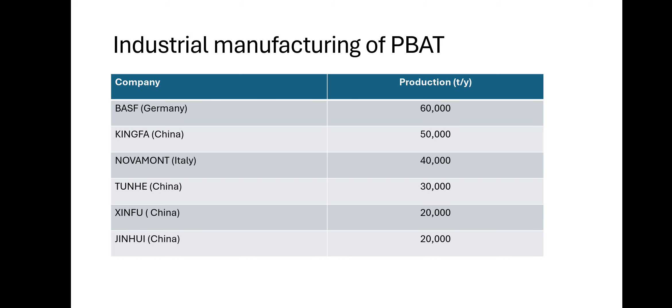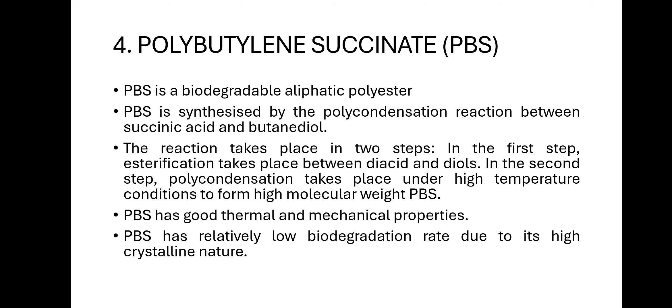Industrial manufacturing of PBAT includes: BASF (Germany) with 60,000 tons per year; Kingfa (China) with 50,000 tons per year; Novamont (Italy) with 40,000 tons per year; Tunhe (China) with 30,000 tons per year; Xinfu (China) with 20,000 tons per year; and Jinhui (China) with 20,000 tons per year.